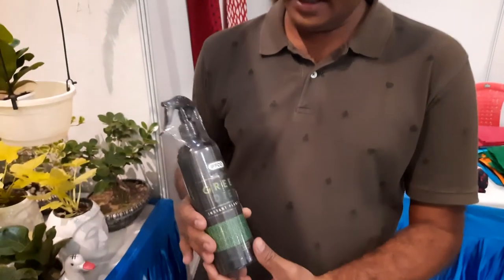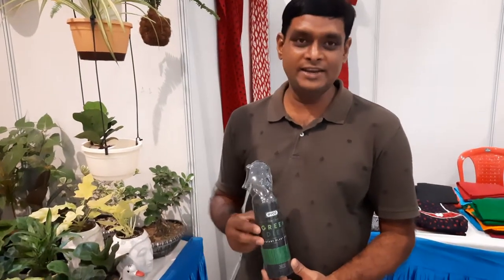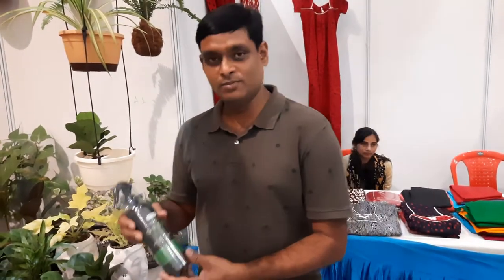This is a green diet product. This is basically for indoor plants — growth hormones — so this helps in increasing the quality, greenness of the leaves, health of the plant, and overall growth promotion. This is a very good product developed by EFCO.